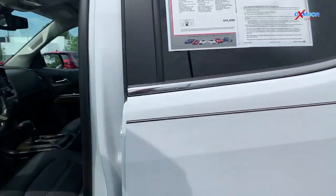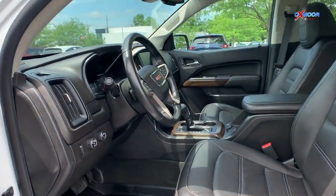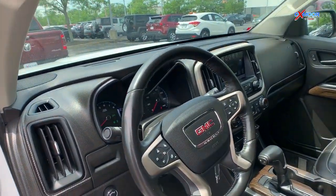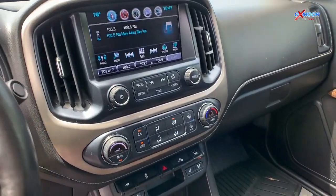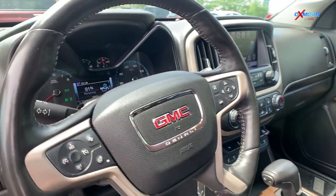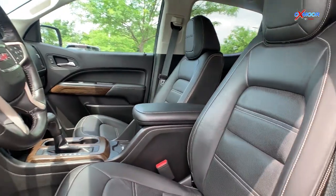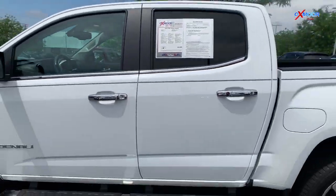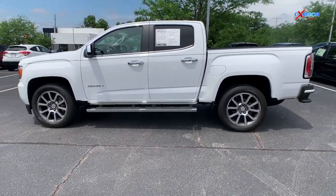four wheel drive, fog lights, those really nice 20 inch ultra bright machined aluminum wheels, side step boards, heated leather seats, wireless charging, navigation, Bluetooth, a backup camera, and a bed liner. This truck once again will have a one owner clean Carfax. That interior color is jet black, and this vehicle will be online for $37,999.